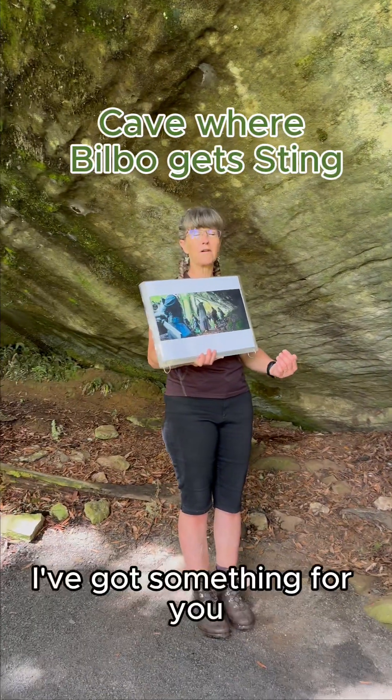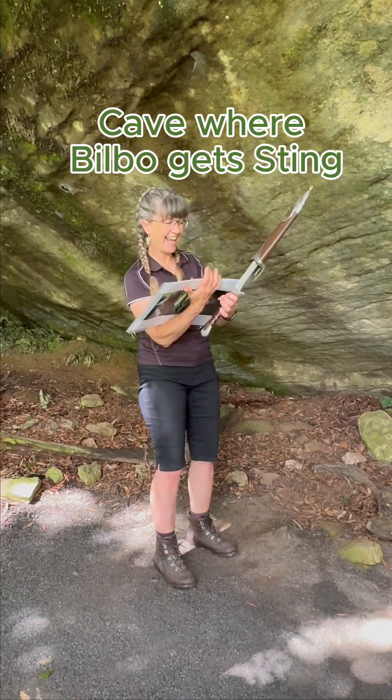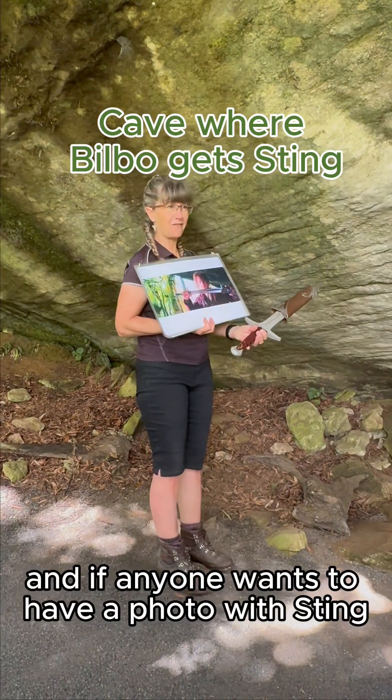Ian is standing here in front of Bilbo. He says, 'Bilbo, I've got something for you,' and he reaches there and gives him a sword — Sting — which Bilbo almost refuses. He doesn't want to take it. But we're going to stand here, and if anyone wants to have a photo with Sting, you're welcome to.